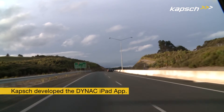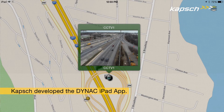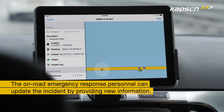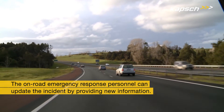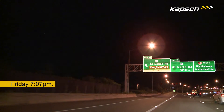To respond to similar traffic incidents and emergency situations more effectively, Caps developed the Dynac iPad app, which aids on-road resources in responding to incidents along roadways. The on-road user can update the incident by providing new information and attaching on-site images captured by the iPad camera.